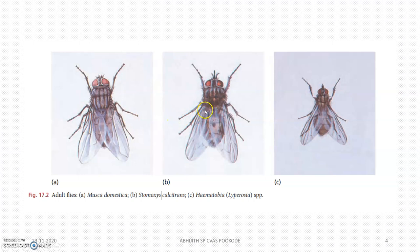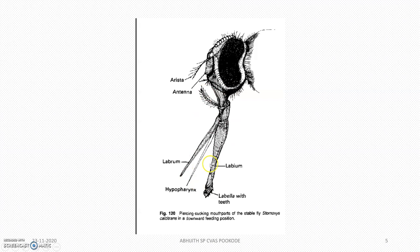This is Musca domestica and this is Stomoxys — you can see the differences. It's very hard to find the difference, but whenever you are zooming and looking you will definitely find a difference. These are the piercing and sucking mouthparts of the stable fly. You can see the labrum and the hypopharynx.